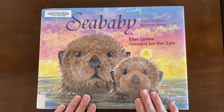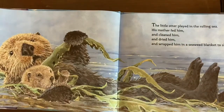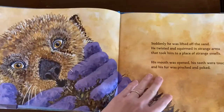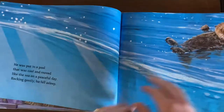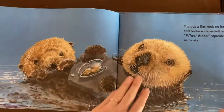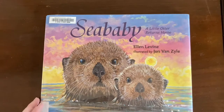This one is 'Sea Baby, A Little Otter Returns Home.' This is an otter rescue story about a baby otter that was separated from his mother, found by human rescuers, rehabilitated, and then released again into the wild. It has beautiful illustrations and is a well-written, happy story. So that's 'Sea Baby, A Little Otter Returns Home.'